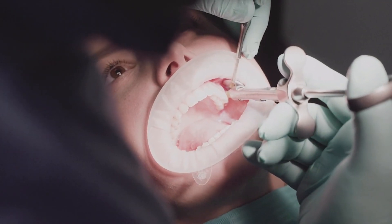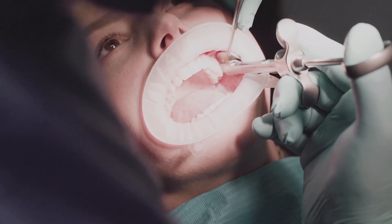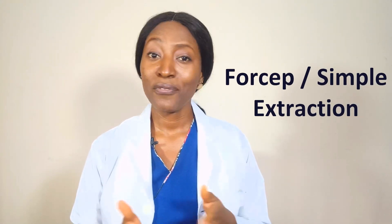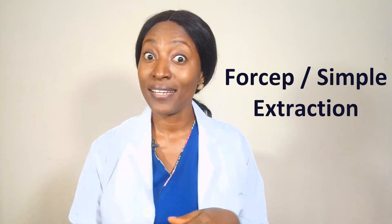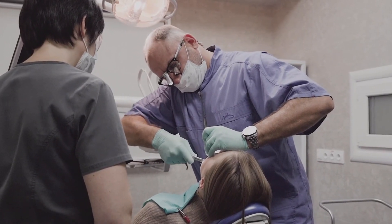Prior to a tooth being extracted, you would definitely be given some anesthesia so that the area can be numbed and that way you don't feel any pain during the extraction procedure. When it comes to tooth extractions, there are basically two types. You have the simple extraction, also called the forceps extraction. The fact that it's called simple doesn't mean that it's so simple — it involves the use of a dental elevator to loosen the tooth, which is then extracted using the dental forceps.